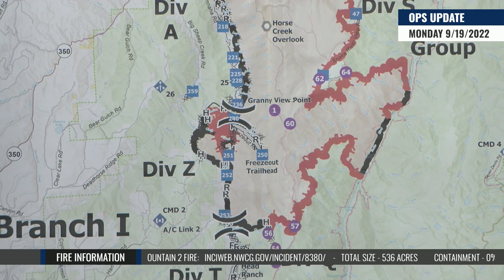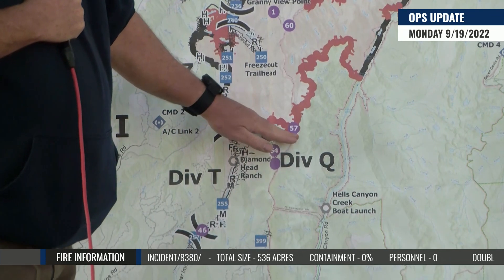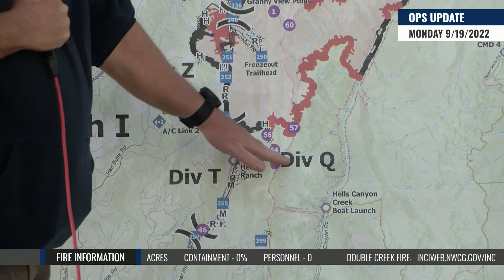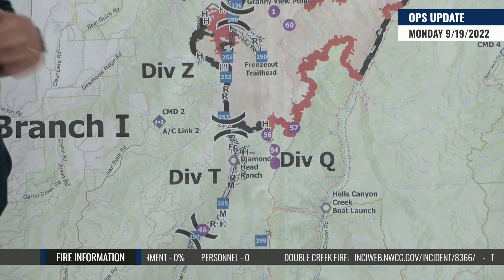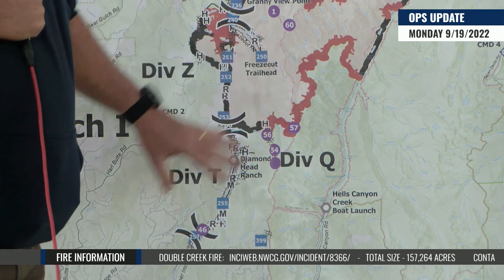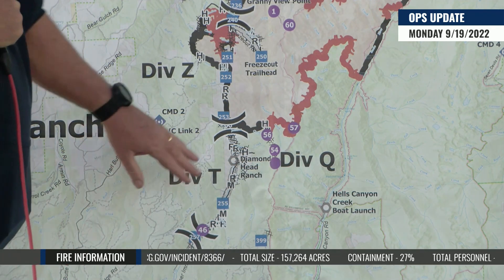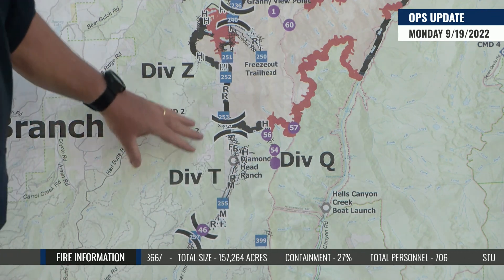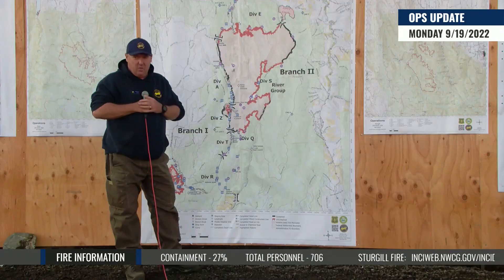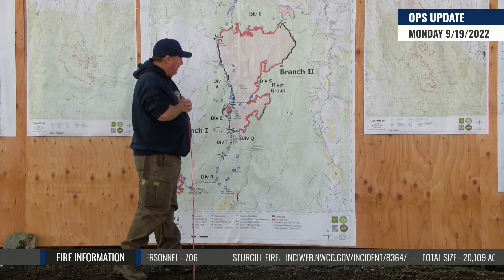The big story today is the southern end of Double Creek. We're inserting a couple of hot shot crews in here to try to really pinch this last piece off down in what we're calling Division Q, which is the Freeze Out Creek area. Once we get that pinched off, the southern end will be looking really good and we'll be able to close down all the operations ongoing around the Diamond Head Ranch and points further south. This is a pretty critical operation for us today, taking advantage of the weather and trying to knock out some of that heat still remaining on the landscape.